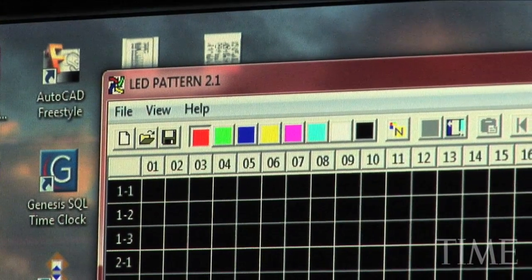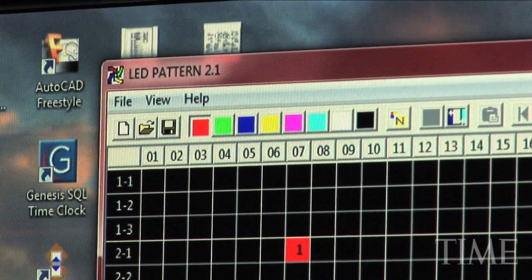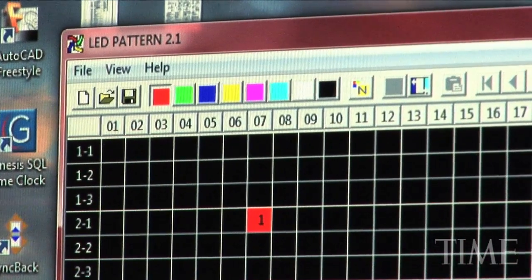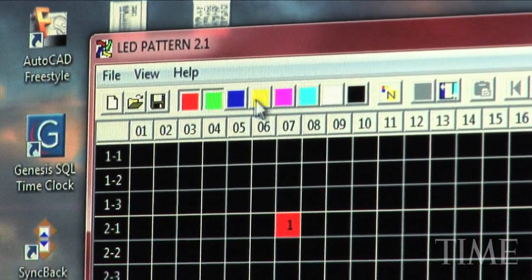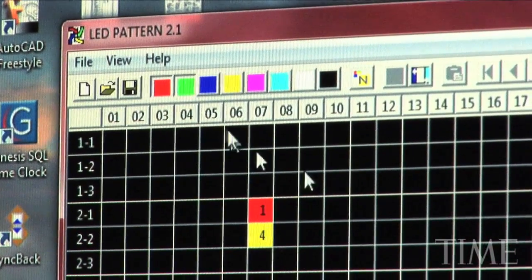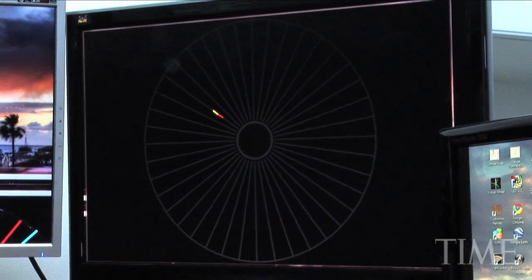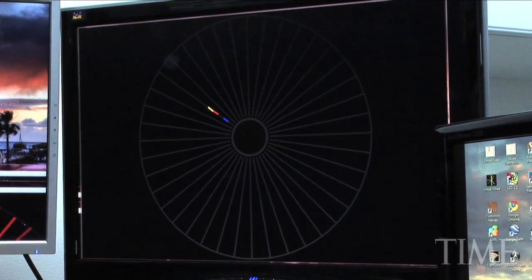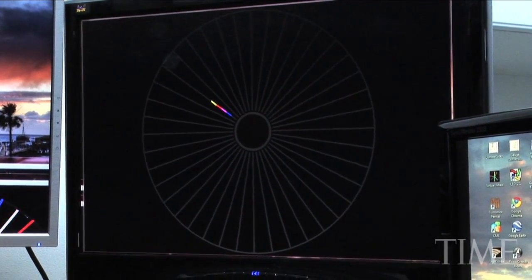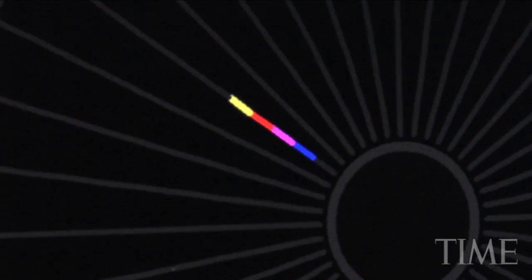Each circuit board on the wheel has red, blue, and green LEDs. So when I tell this particular section of the wheel to turn on red, it turns on the red LEDs. When I tell it I want yellow, it turns on the red and the green LEDs, and from a distance it looks yellow. Blue turns on just the blue LEDs.